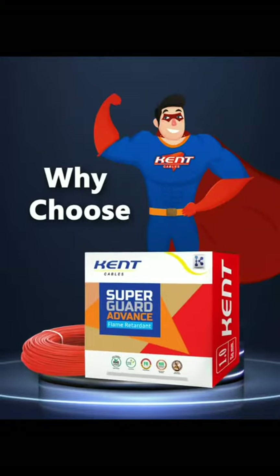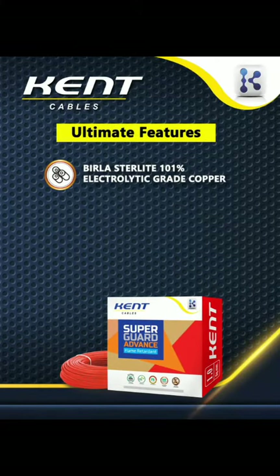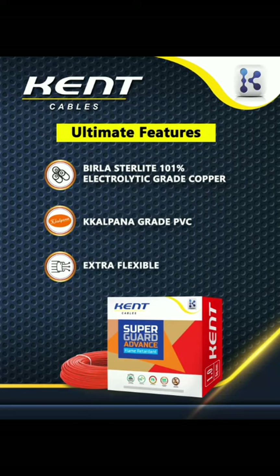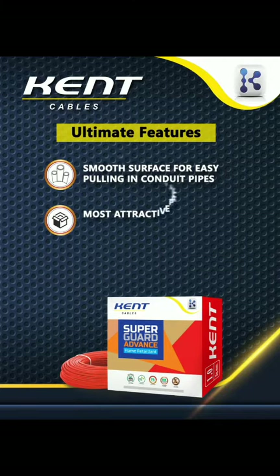Why choose Kent Superguard Advance Wire? Ultimate features: Birla Stirlite 101% Electrolytic Grade Copper, Kalpana Grade PVC, extra flexible, smooth surface for easy pulling in conduit pipes, and the most attractive packaging in the industry.